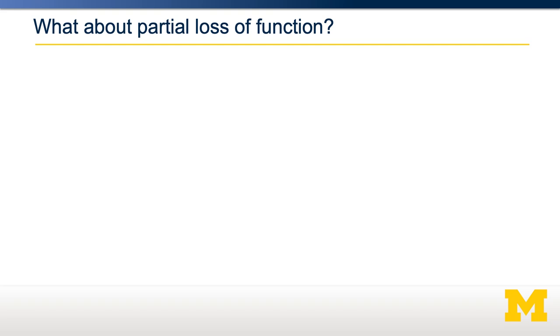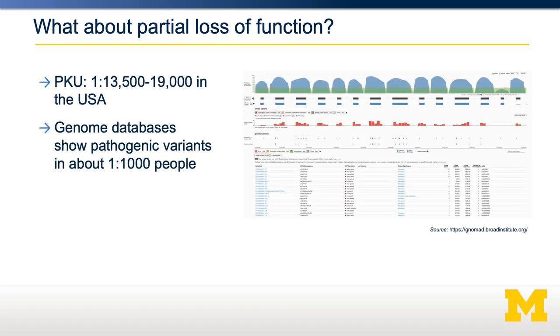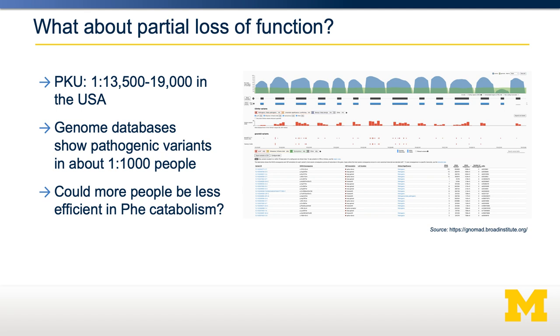But what about a partial loss of function? Up till now, we've been talking about pathological variants that cause frank disease. If we look at genomic databases of generally healthy people and look at phenylalanine hydroxylase — shown here on the right — you can identify pathogenic variants of phenylalanine hydroxylase in about one in a thousand people. But that incidence is much lower than the prevalence of PKU, suggesting that some people may be less efficient in phenylalanine catabolism without it resulting in PKU. How would you test for this and determine whether or not a particular variant, which is subclinical, is still involved in inefficient phenylalanine catabolism?